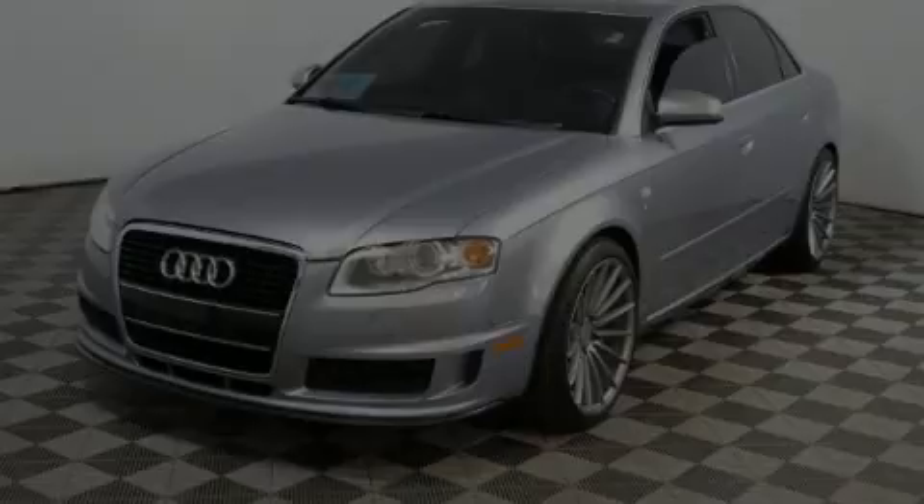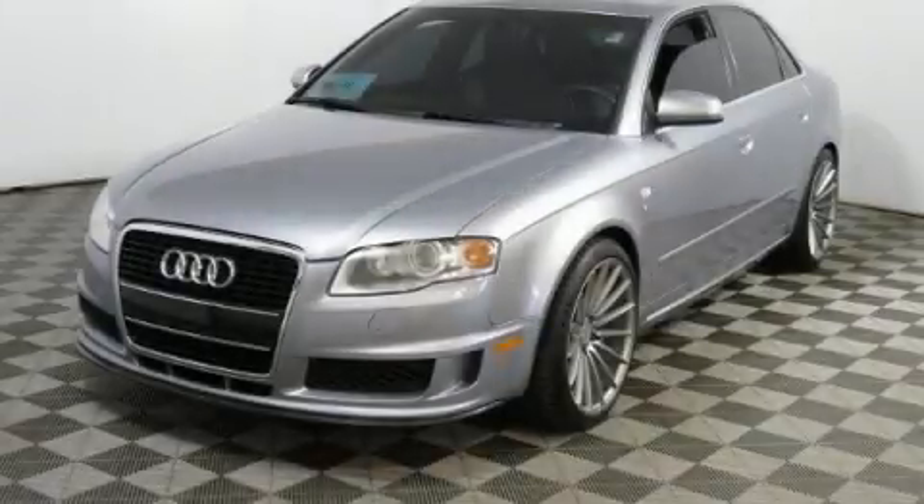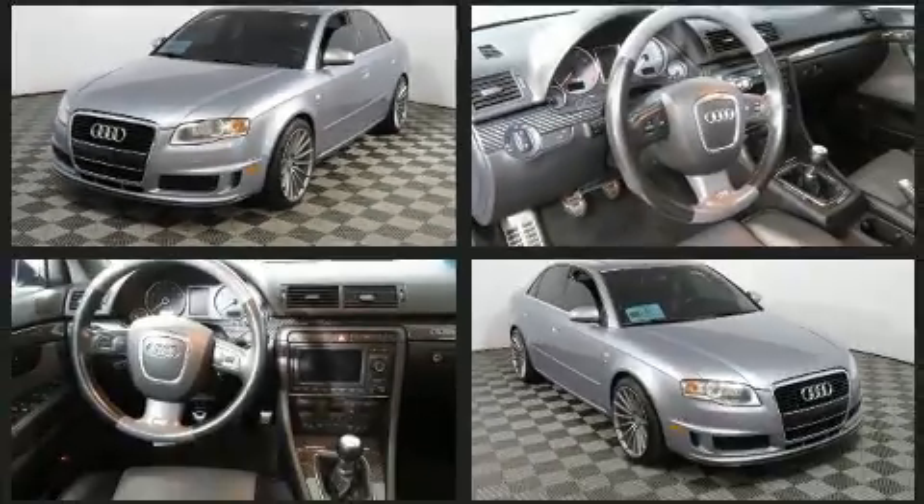Introducing the 2006 Audi S4. This four-door, five-passenger sedan provides exceptional value.